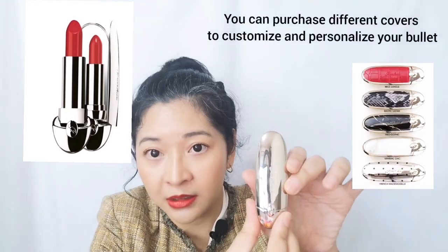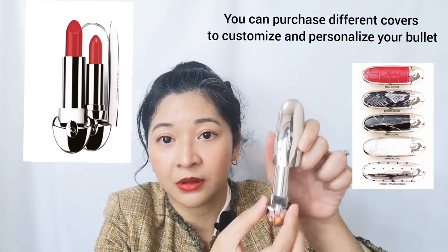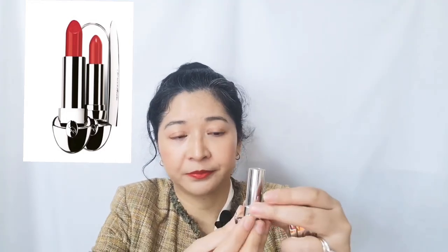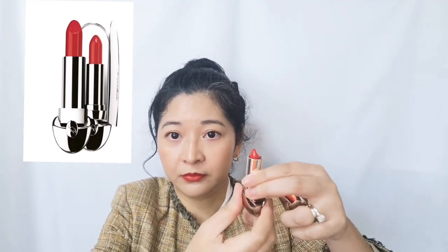The bullet — the cover opens up like this, and you've got a mirror right there. See? Very nice, right? And this is the lipstick. It's a gorgeous red. I'm wearing it right now, and I am loving it. It's just got enough warmth in it and blue in it that will make your teeth look white.